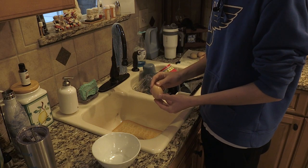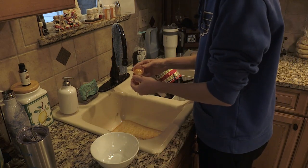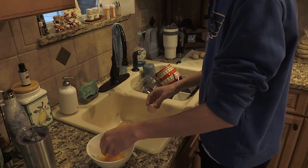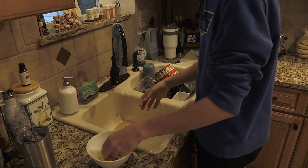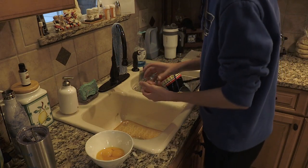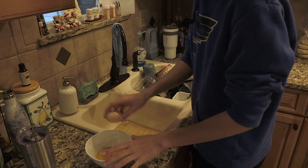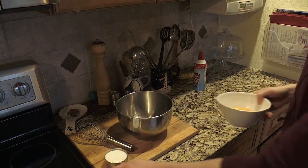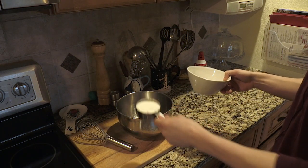First, you want to separate six egg yolks. Bloop — number two — bloop. I'm the fryer hero and the egg separator hero. Next, you want to add your six egg yolks and half a cup of sugar into your bowl and mix it until creamy.